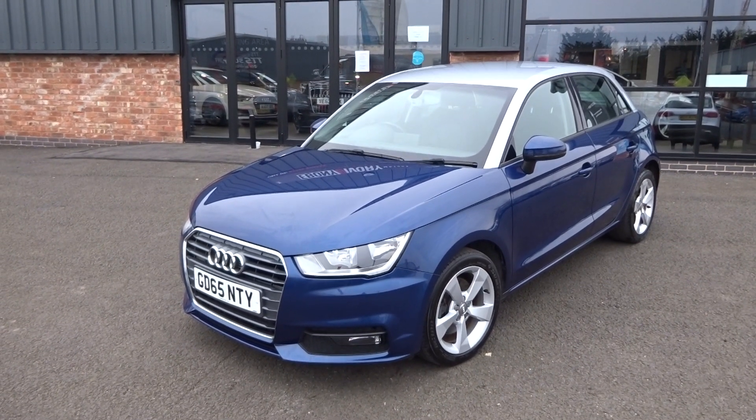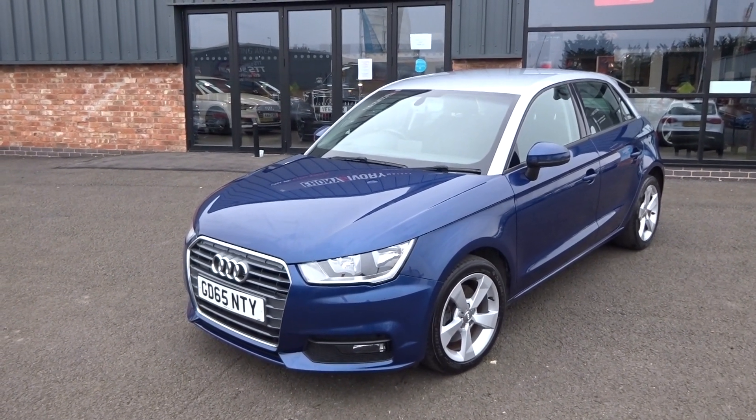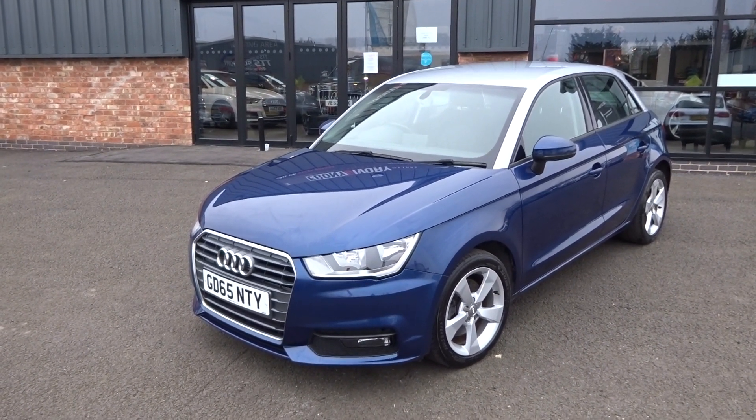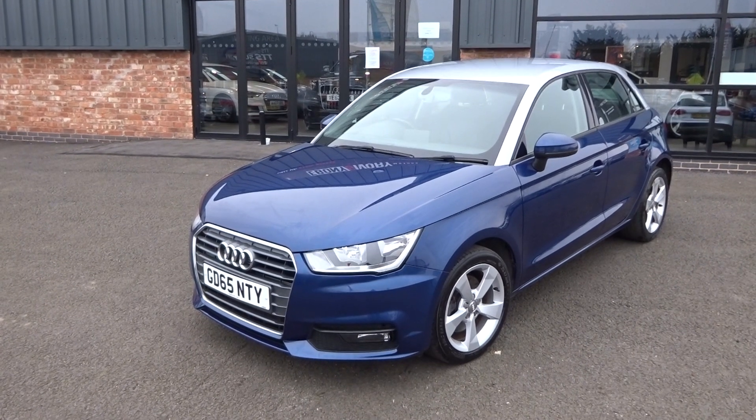One former keeper on the HPI and V5 document. The first couple of services have been carried out by the Audi main dealer. Comes with two keys, V5 document, and all the original books.